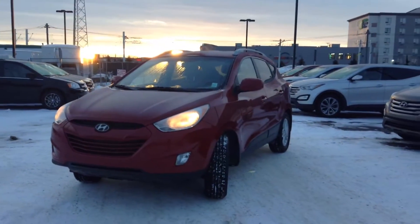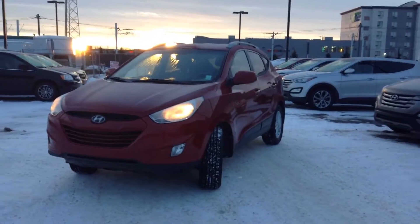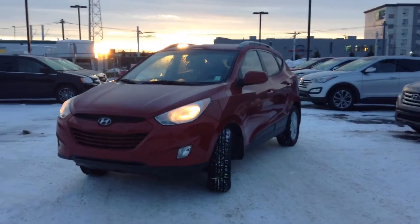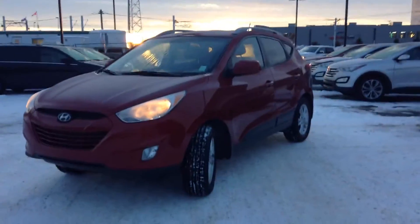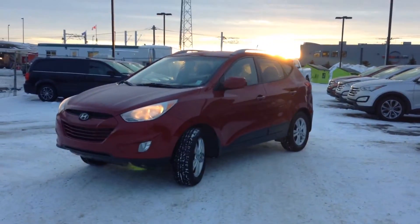Hi Diana, this is Kaylee from River City Hyundai. We noticed this morning you had taken a look at the CarProof on our 2013 Hyundai Tucson, so we wanted to go ahead and pull the vehicle up here for you and do a quick little walk-around video letting you know all of the features that are available in this vehicle.